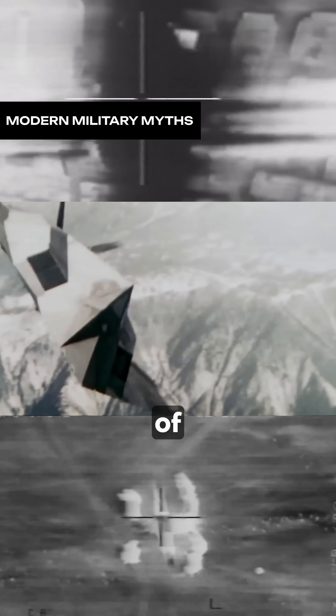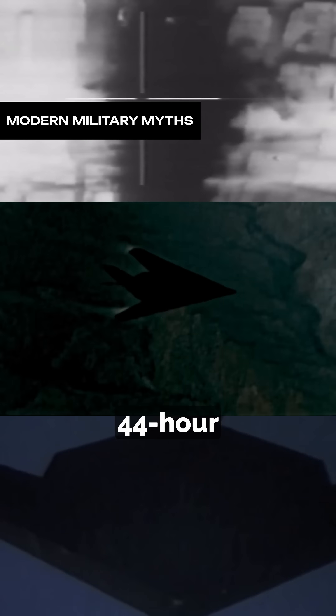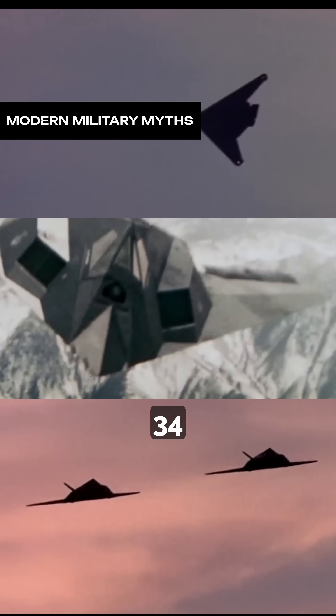This jet has made history with some of the longest bombing missions ever flown, including a record-breaking 44-hour flight to Afghanistan. After that, the crew was swapped out and the aircraft flew back to the U.S. in just 34 hours.